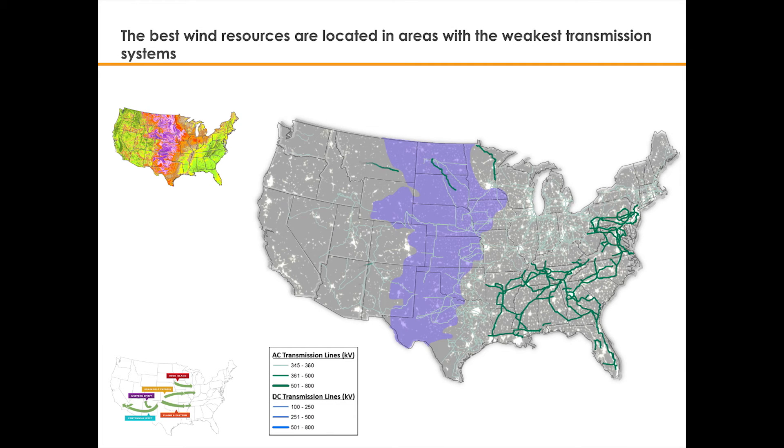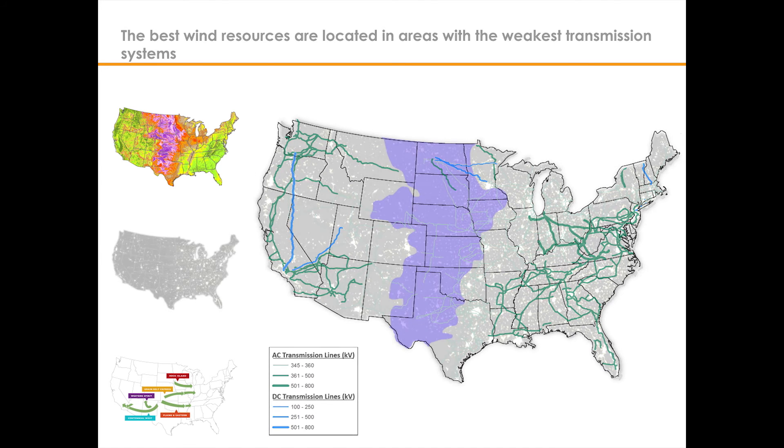As shown on the map, the existing transmission system was created primarily as a result of local utility planning to connect population centers with nearby fossil fuel power plants. It is now insufficient to meet the demands of our new energy economy. We need long-distance transmission lines to move America's vast renewable energy resources from the wind-rich areas in the middle of the country to more heavily populated areas that have a demand for low-cost clean energy.